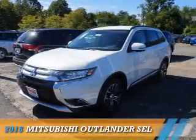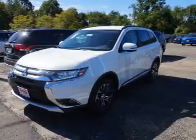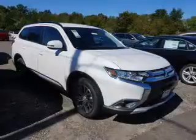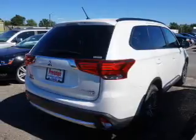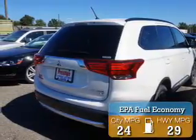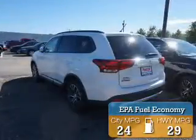Presenting the 2016 Mitsubishi Outlander. It's powered by all-wheel drive, a 2.4-liter four-cylinder engine, and an automatic transmission. Great fuel efficiency saves you money by requiring fewer trips to the gas station.